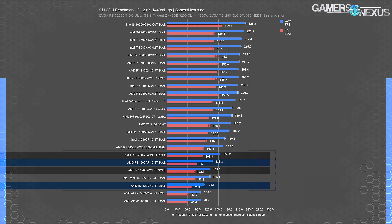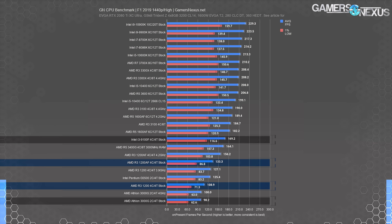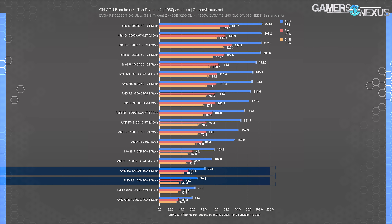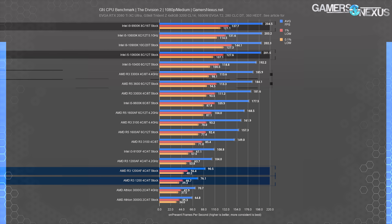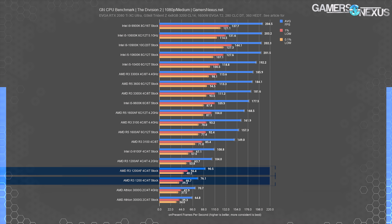The results at 1440p tell the same story. The 1200 AF greatly improves performance versus the original 1200, and overclocking has a greater effect than we've seen in a while. But the results are still sandwiched between the 2-core 4-thread Pentium and Athlon at the bottom, and the 4-core 4-thread 9100F at the top, without reaching the performance level of the higher thread count parts. In The Division 2 at 1080p, AMD CPUs tend to level out at a maximum of 185 FPS while Intel levels out at about 200 FPS. The 1200 AF averaged 91 FPS at 1080p medium settings, with a 0.1% low of 48 FPS — that's better than the original R3-1200, which averaged just 76 FPS.